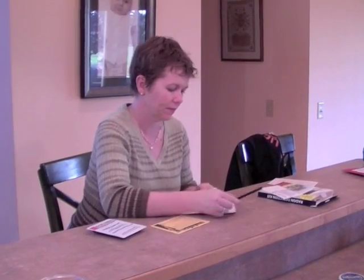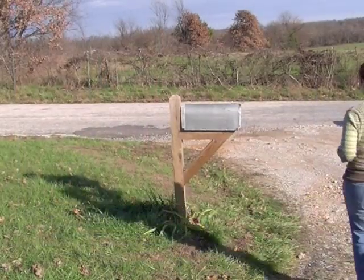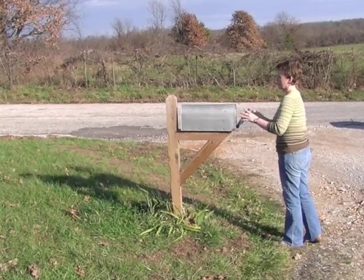After 48 hours, grab the packet, stop the test, and put the kit and your registration card in a return envelope. Mail it off to the lab, and you should get results in 2 to 3 weeks.